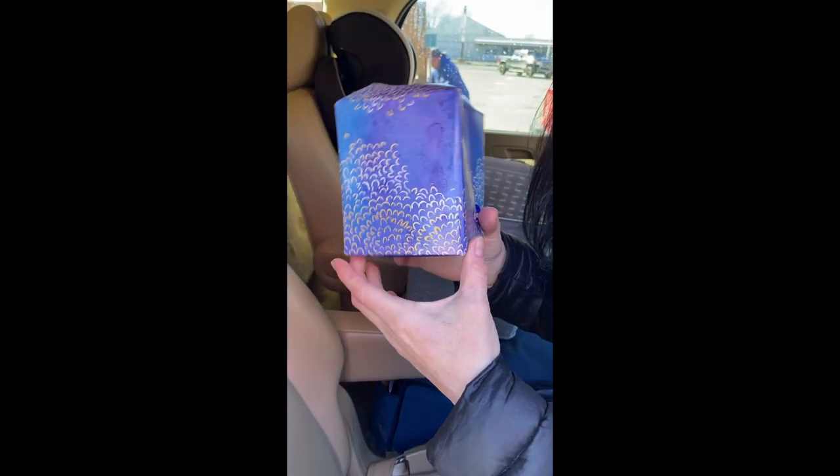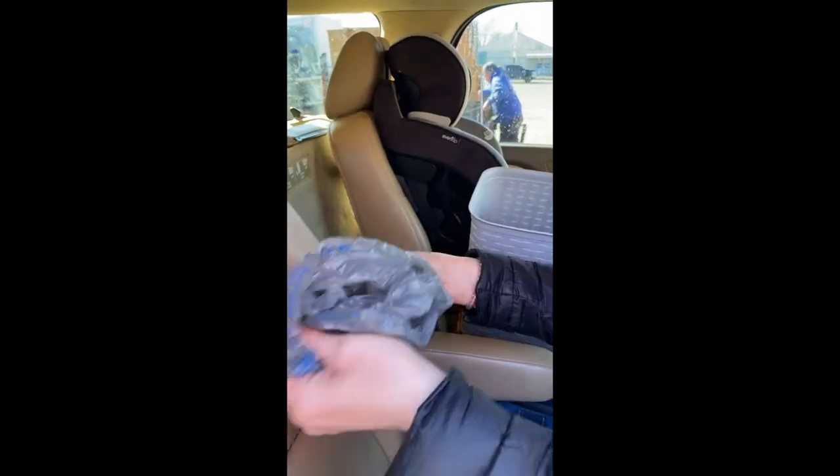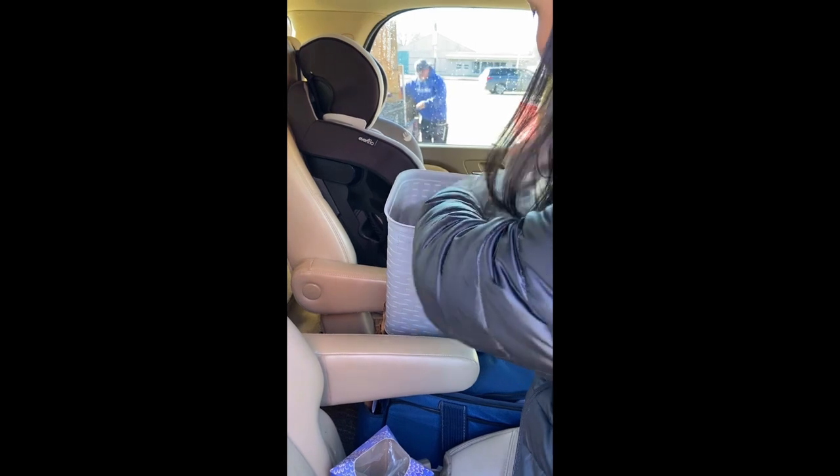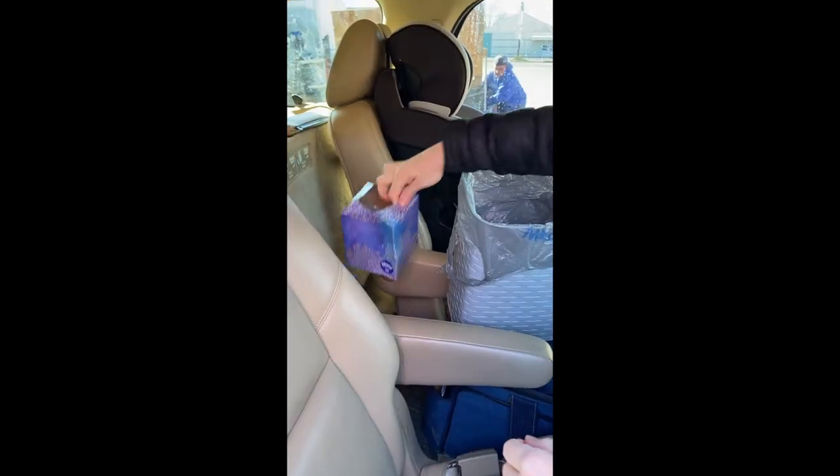I keep this empty Kleenex box full of grocery bags to use as trash bags right by the trash container. That way, every time I empty the can, there's a new bag ready to go. This is how I do it. Watch our next video with more car tips.